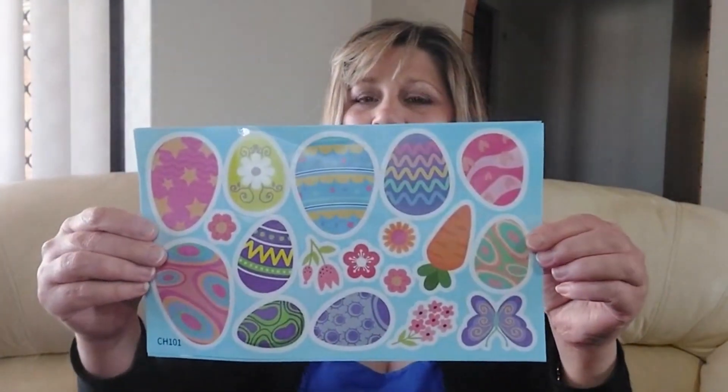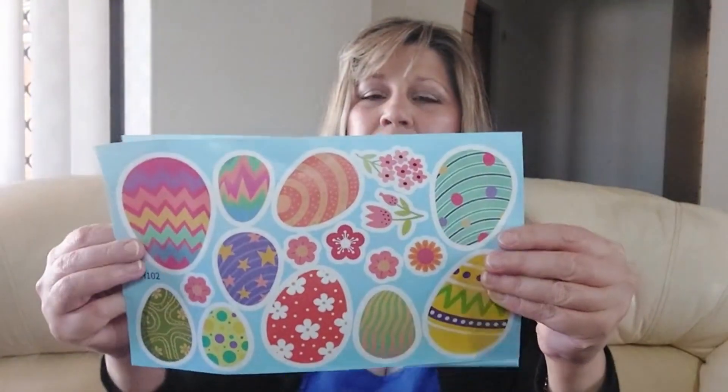First of all we've got some Easter stickers — they can go on windows or walls or any of those things, so that will be a nice little addition to the stickers that I got last time. We also got some more tattoos; the kids love tattoos so we'll certainly use them.